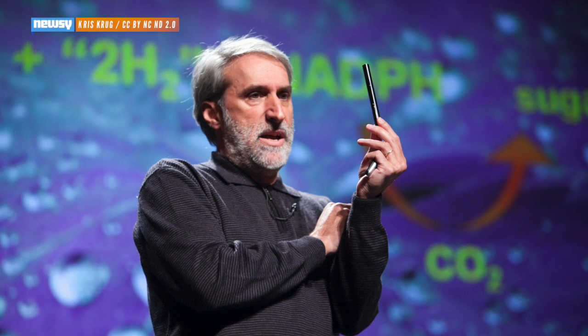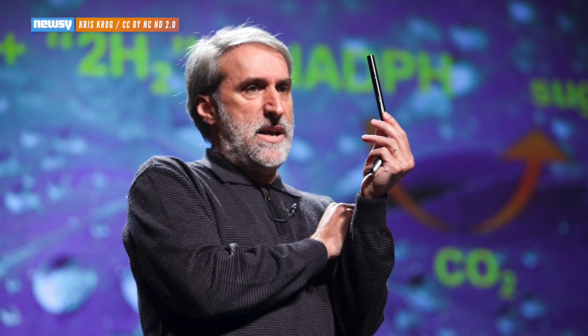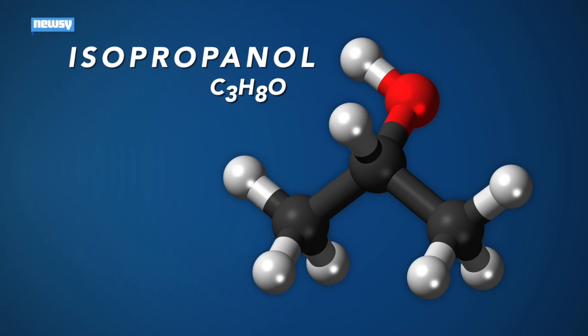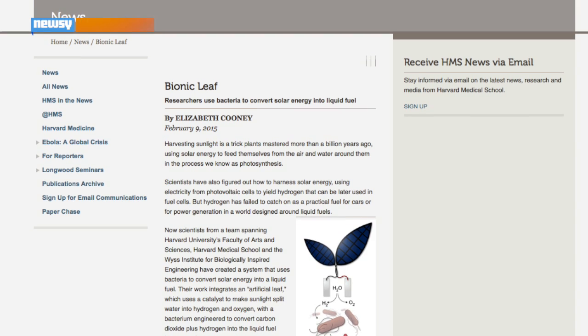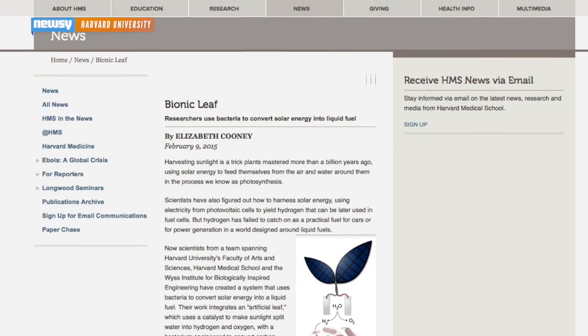Now, Nocera and a team of researchers at Harvard University have engineered bacteria to convert hydrogen into isopropanol — that's basically rubbing alcohol. It's a household solvent, and it's added to gasoline to keep it from getting diluted by water in the gas tank. The researchers say it's also a step closer to something consumers could use as fuel someday.